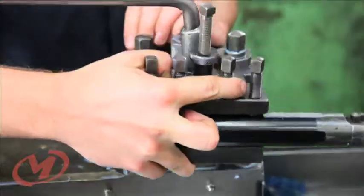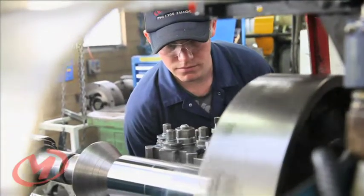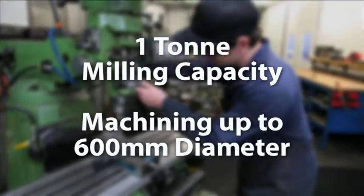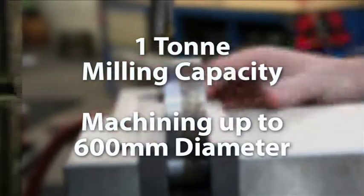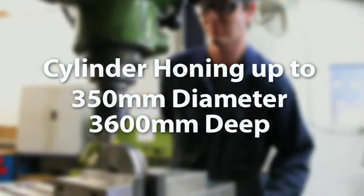Machining is an important part of the process. Capabilities for machining small and large scale components are on site. One tonne milling capacity, machining to 600 millimetre diameter, cylinder honing up to 350 millimetre diameter to 3600 deep.